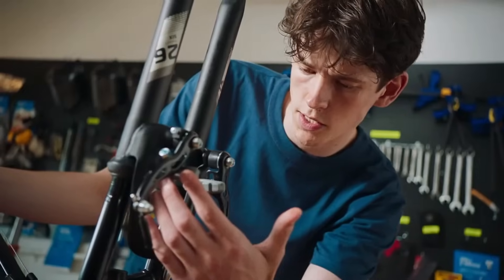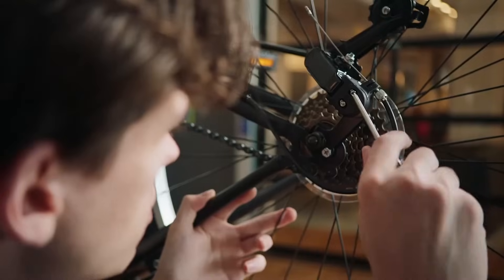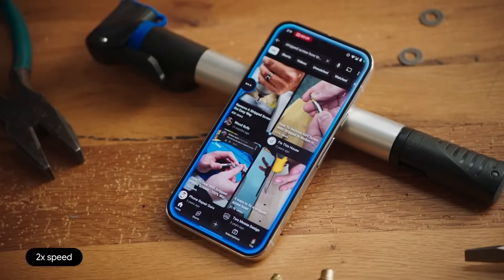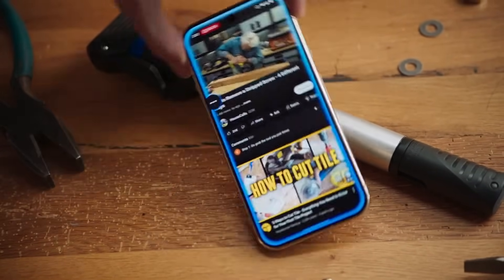Now scroll until you find the section about the brakes. Sure thing, looking for that page now. I think I stripped this screw. Can you go on YouTube and find a video for how to fix that? Of course, I'm opening YouTube now. This looks like a good video — place a rubber band over the head of the screw.